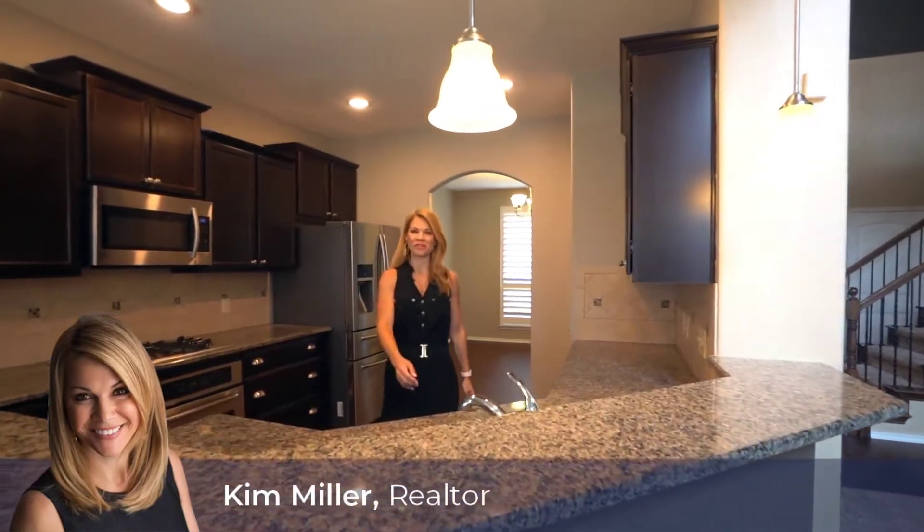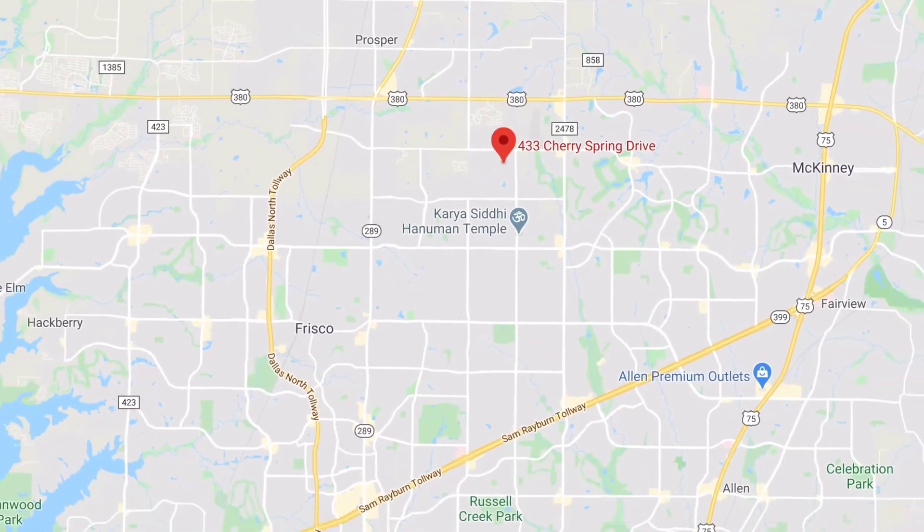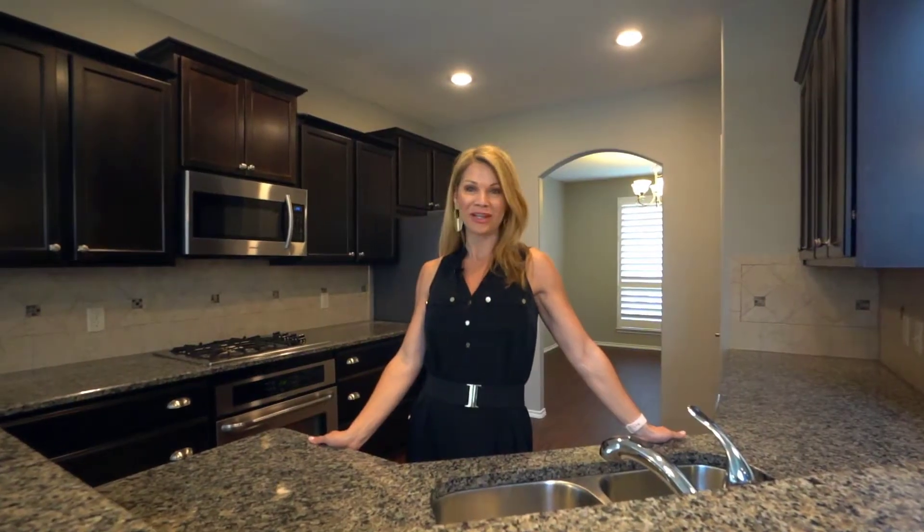Hi everyone! I'm Kim Miller with Equisto Real Estate and today I'm at my newest listing, 433 Cherry Spring Drive in McKinney, Texas and I can't wait to show you around.